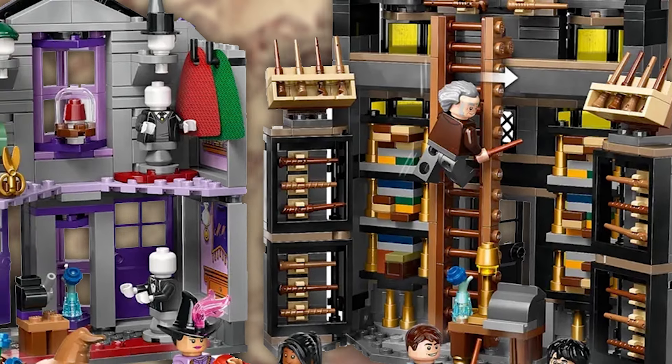We also get 6 minifigures, which I'm super happy about: Harry Potter, Garrick Ollivander, Madame Malkin, Padma Patil, a wizard student, and also a witch with a cool barrow of flowers. This line-up just keeps improving.